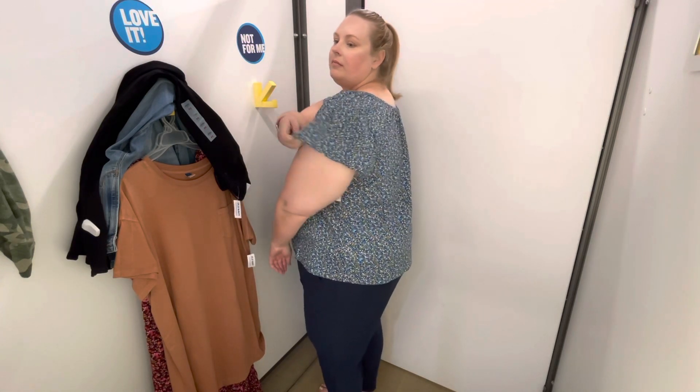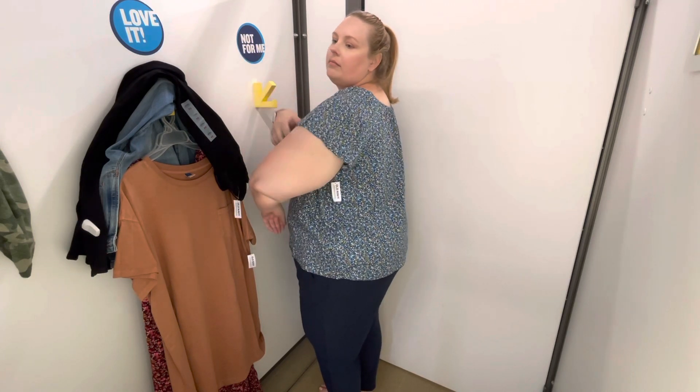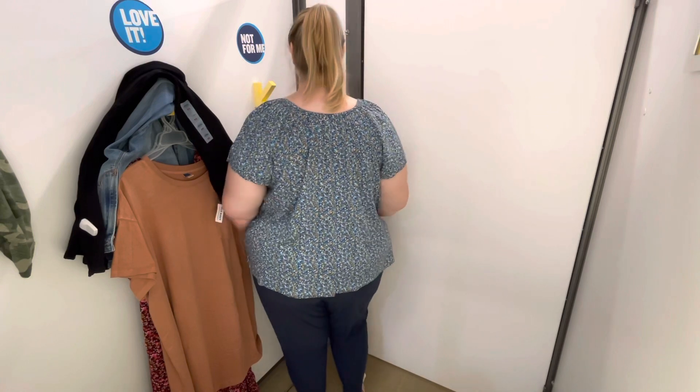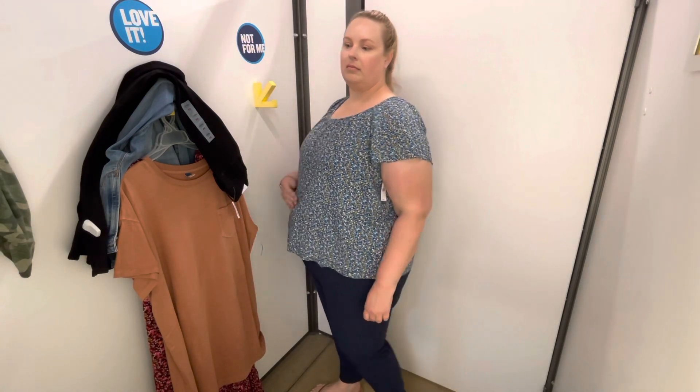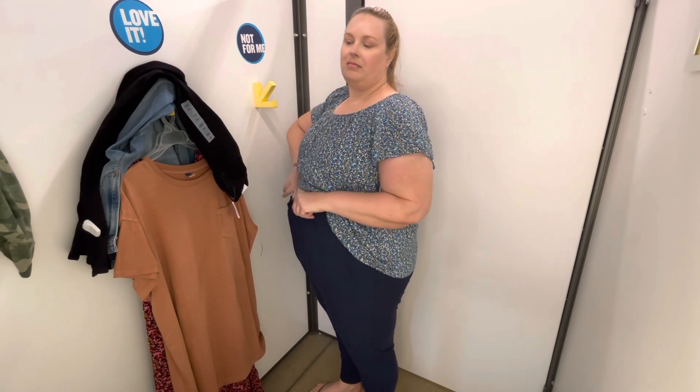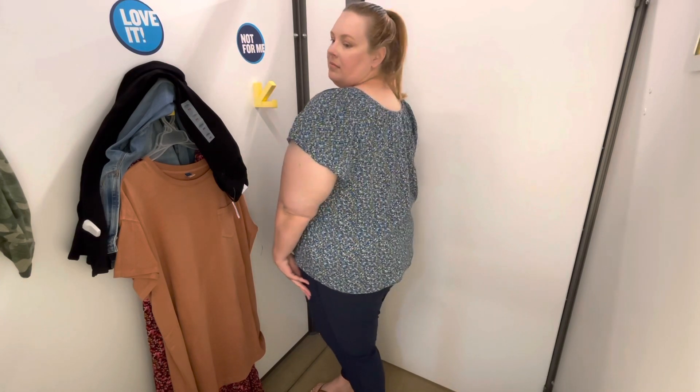The sleeves have just the tiniest bit of flare, almost a flutter sleeve, which creates extra room for your arms — great if that's a common fit issue — but they're not a bat wing sleeve, which I don't like because I don't want anything making my arms look bigger. The joggers have a drawstring waist, great for winter when your weight fluctuates a bit. They're a poly-spandex blend with four-way stretch, which I love so my pants don't restrict movement. They have two front pockets, no back pockets, and a gentle tapered ankle.